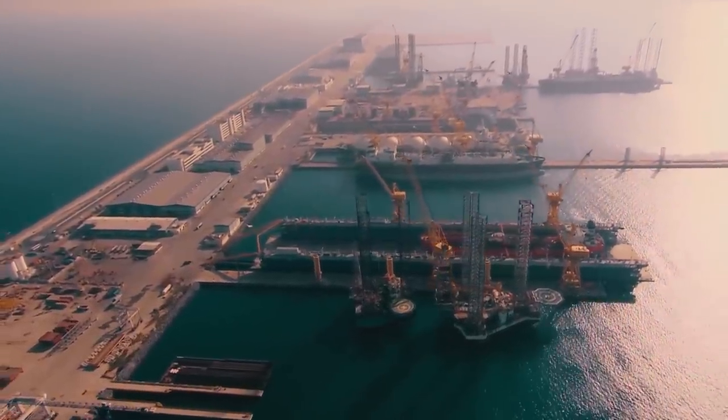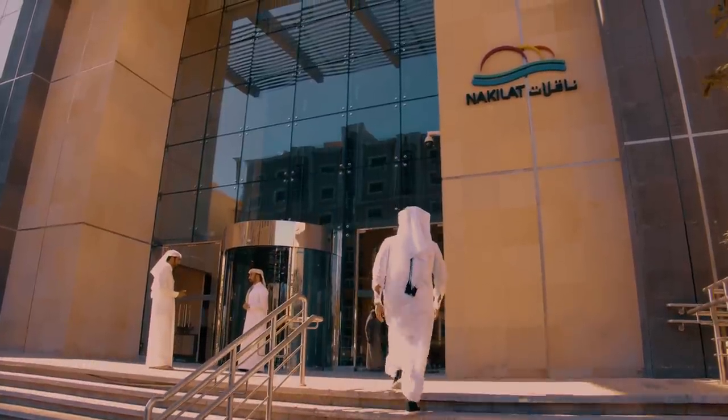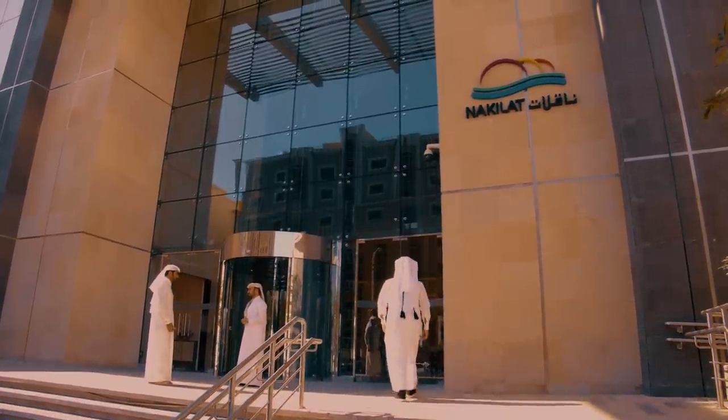Nakilat's diverse business portfolio further allows Qataris to explore vast career opportunities at the shipyard, agency, or at the headquarters.